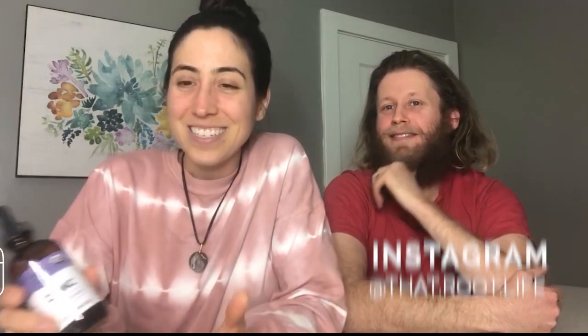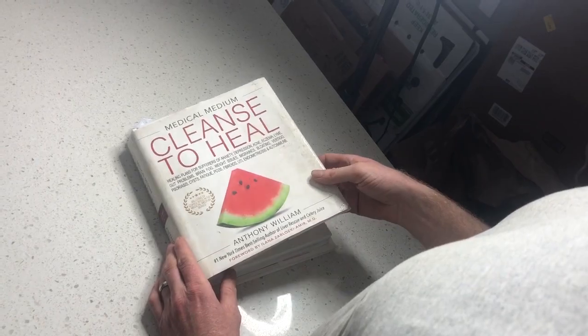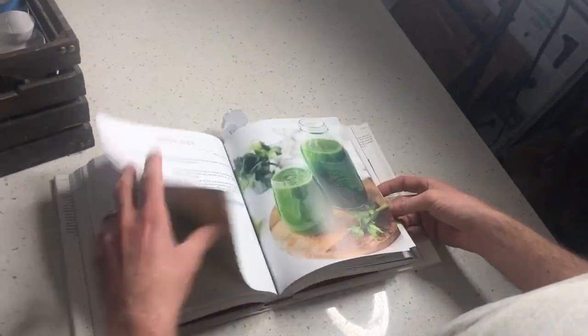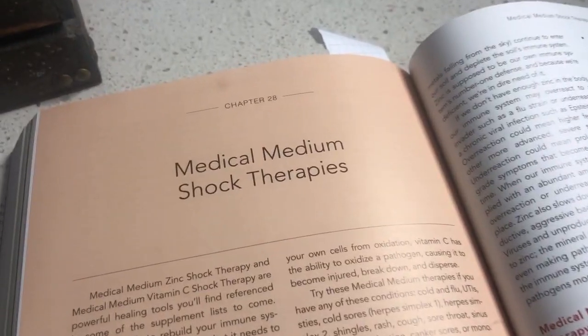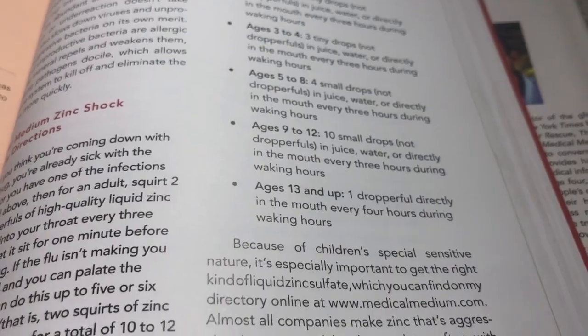We take zinc on a daily basis just to keep up our immune system. During cold and flu season, if you're starting to feel a tickle in your throat, a sore throat, fever, chills, or just feeling run down, you can do the Medical Medium zinc shock therapy to try and get rid of it before it gets worse. You can also use this for UTIs, cold sores, herpes one and two, shingles, rashes, canker sores — you can put it directly on the canker sore — or even mono.